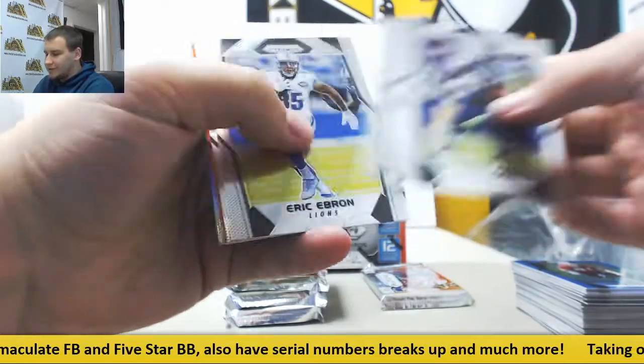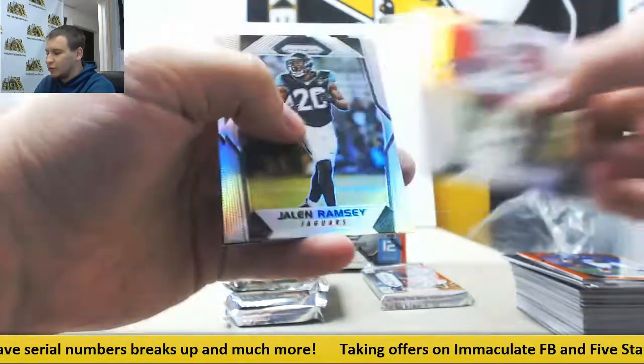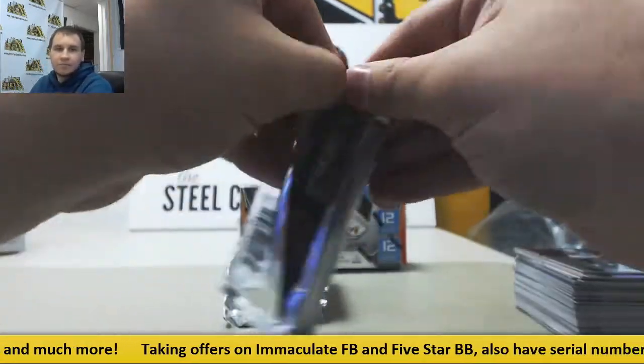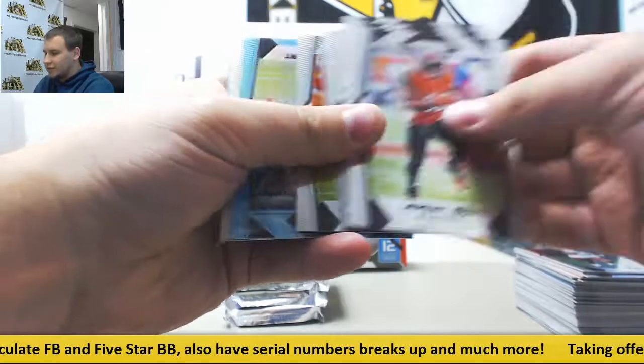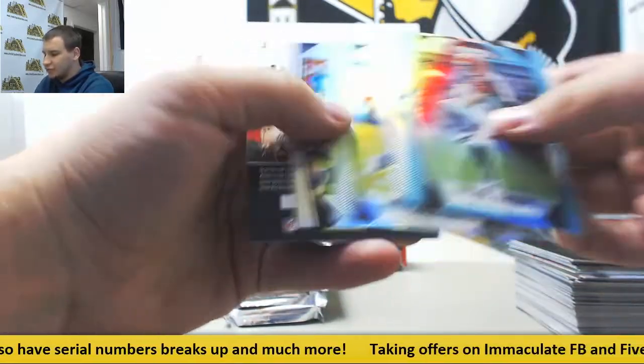More base. Orange to 275, Damon Harrison for the Giants. T.J. Logan, Amara Darbo, rookies. Teal to 199, Tyler Eifert for the Bengals. Elijah Hood, John Ross, rookies.